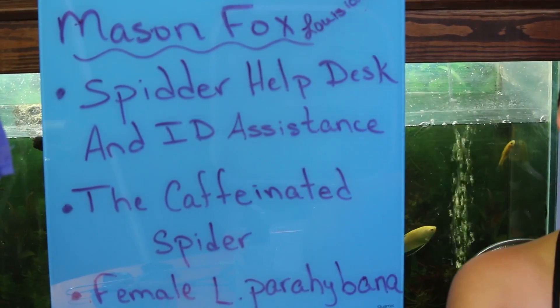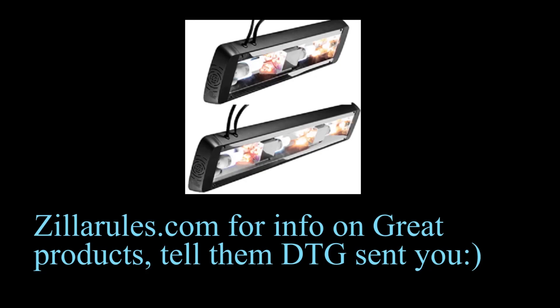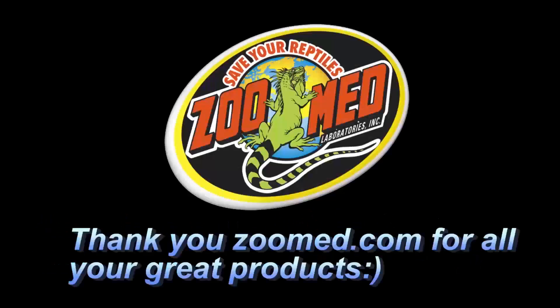Hope you guys like this one. Check Mason out, and I will see you guys again next time. Have a great day.